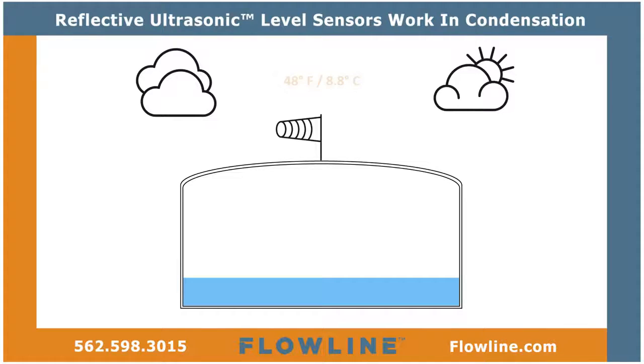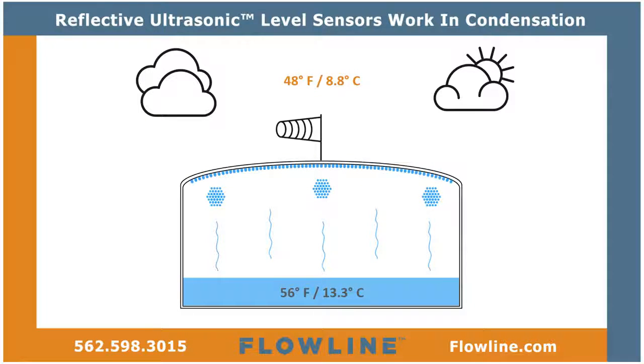Condensation is caused by temperature differentials that occur in enclosed and open tank environments. While you might not notice condensation, a typical ultrasonic sensor sees it every time, and it's blinding.